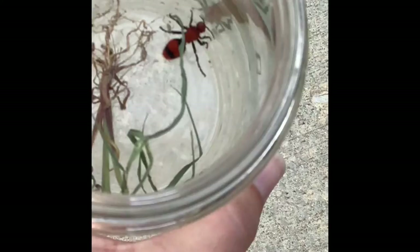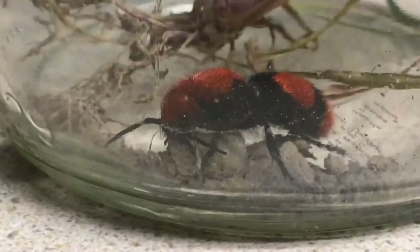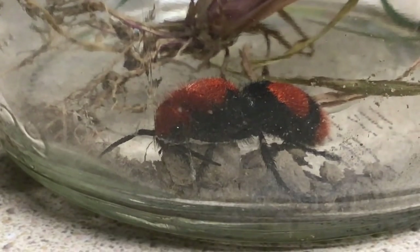So yes, it's painful to be stung. It doesn't last but maybe 30 minutes or so. A great thing to know is that they cannot kill a cow and they cannot kill a human with their venom.